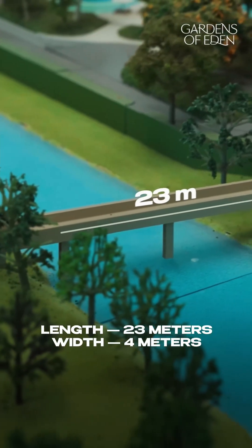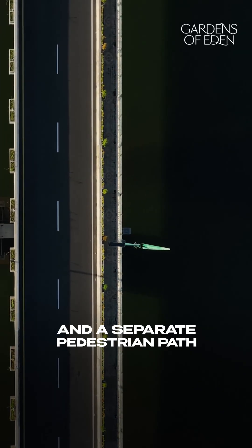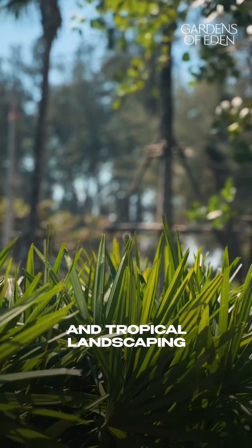Length – 23 meters, width – 4 meters. Two lanes for buggies and a separate pedestrian path. On both sides – architectural railings and tropical landscaping.